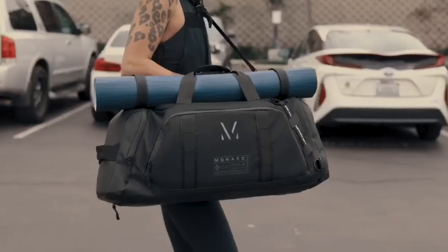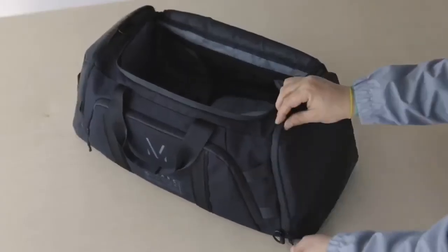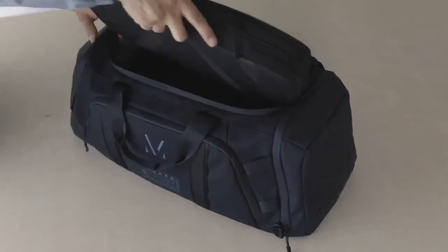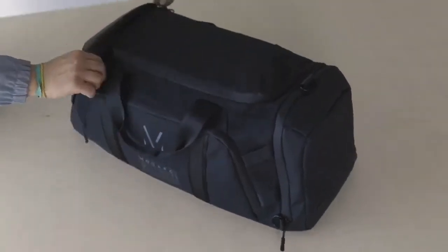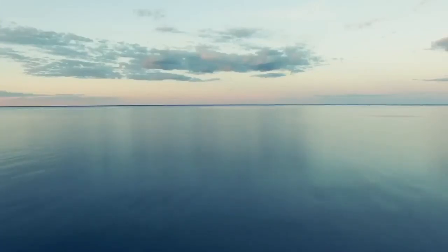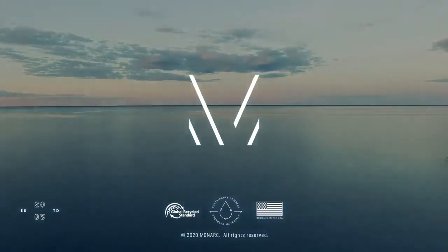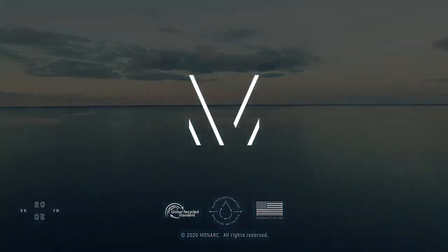The Monarch Cetra Series is backed by a lifetime warranty and the power to make a difference. Please share and support our campaign so you too can be part of our journey to divert plastic waste from our oceans and landfills into long-lasting, sustainable products. Here's to our future. Thank you.